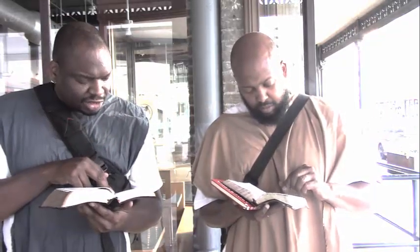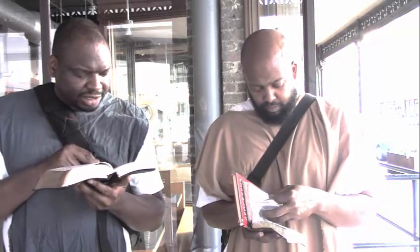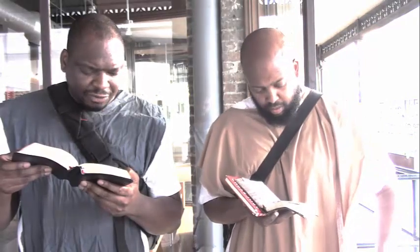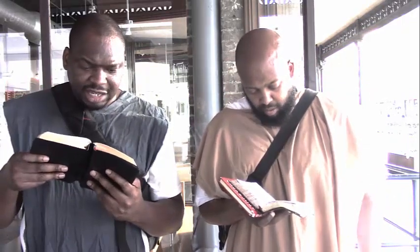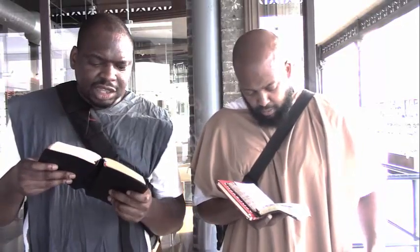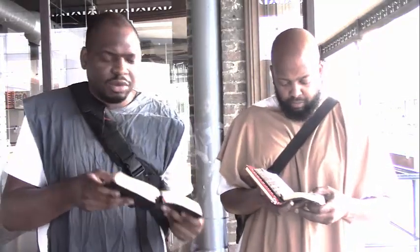'If thy people go out to battle against their enemy, whithersoever thou shalt send them, and pray unto the Lord toward the city which thou hast chosen, and toward the house that I have built for thy name — then hear thou in heaven their prayer and their supplication and maintain their cause. If they sin against thee, for there is no man that sinneth not, then thou be angry with them and deliver them to the enemy, so that they carry them away captive unto the land of the enemy far or near' — which is what our people would have been on the plantation.